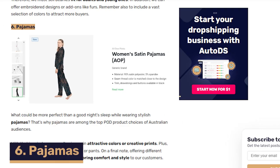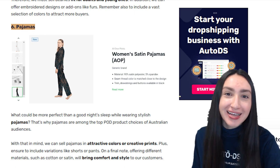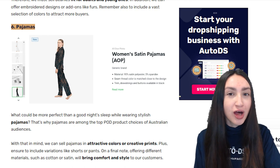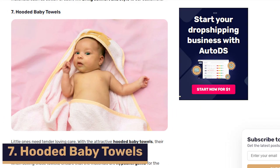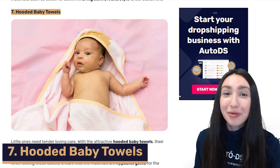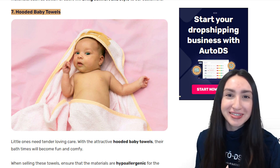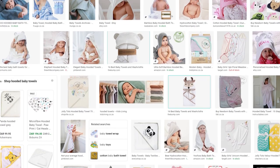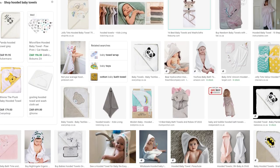Our next POD item is pajamas, which gives people the perfect reason to go to bed in style. Make sure to sell these in attractive colours or creative prints, and include short or long variations such as short or long sleeves or short or long pants. Our seventh POD item is hooded baby towels. You can offer these in hypoallergenic materials and baby-friendly prints, vast colours, style and size options to make bath time more fun and comfortable.